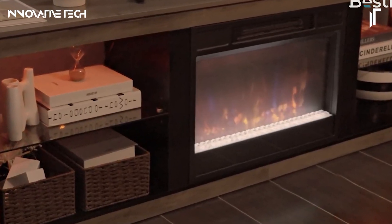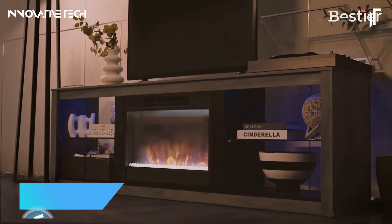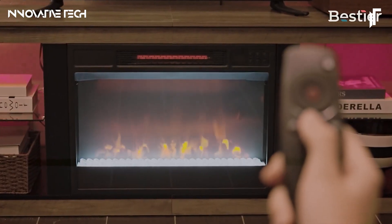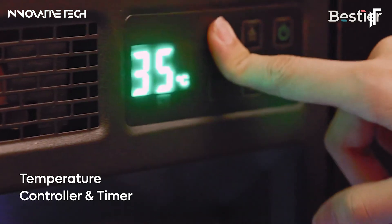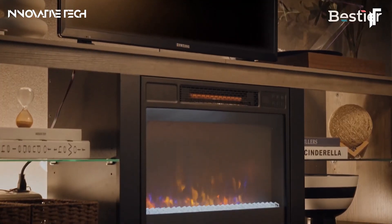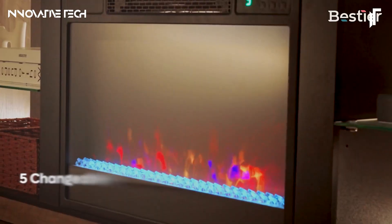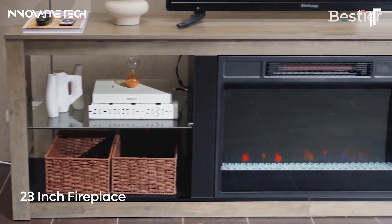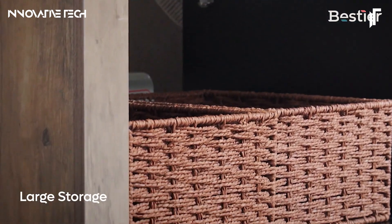The Bestier Fireplace TV Stand with LED Light elevates your living room's aesthetic and functionality. This contemporary piece accommodates TVs up to 75 inches and boasts a built-in electric fireplace that not only warms the room but also sets the perfect mood with seven customizable color settings and five adjustable flame speeds. The stand is equipped with adjustable tempered glass shelves, providing ample space for your media devices and decor, while the 20 dynamic LED lighting modes infuse a vibrant atmosphere into your space.